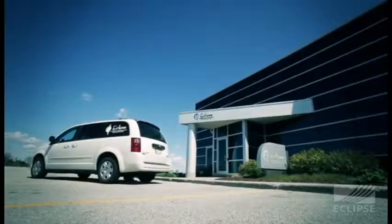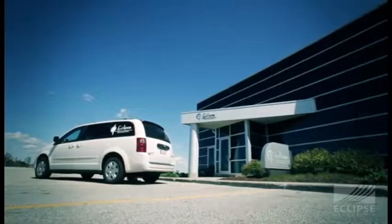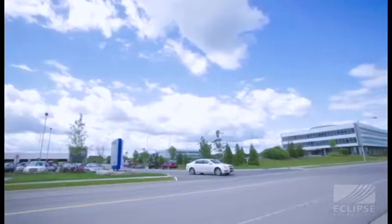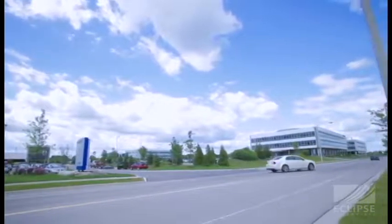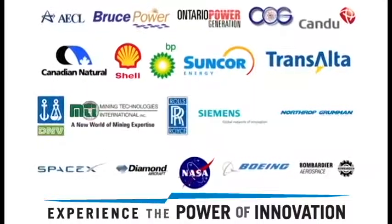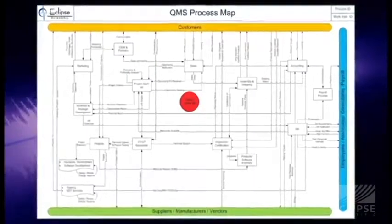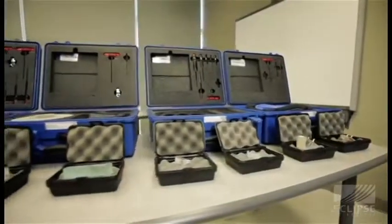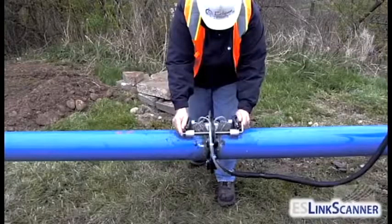Eclipse Scientific provides quality products and services to the non-destructive testing industry. With their head office located in Waterloo, Ontario, they have worked with and supplied companies across the world in a variety of different industries. Eclipse's quality management system drives all divisions of the company, from their hardware and software products to their training and special services.